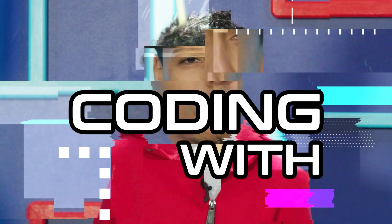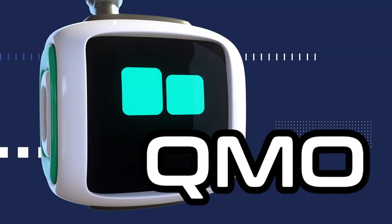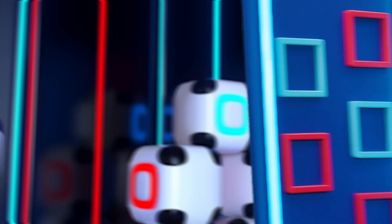This is Coding with Qmo! Hey! I'm glad you joined us! Qmo's getting the next coding word from our right-hand bot, Cosmo. Woohoo! Here we go.